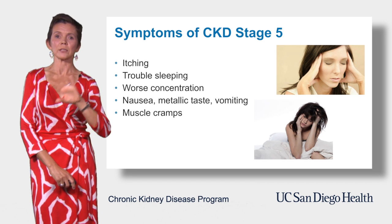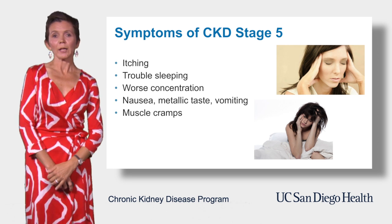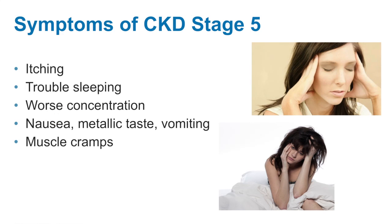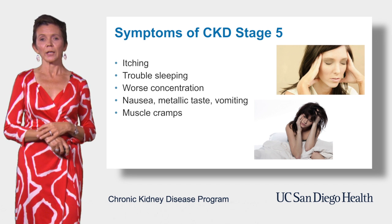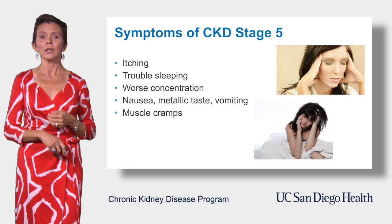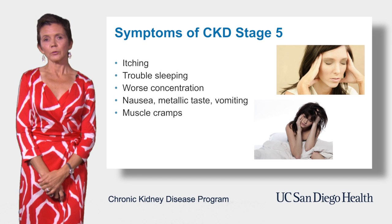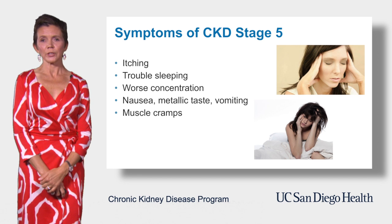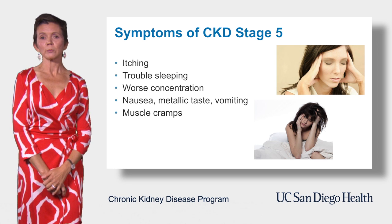On top of previously mentioned symptoms like fatigue and swelling in the legs, patients might suffer from skin itching or a metallic or bitter taste in their mouth. Sometimes I ask patients, 'Do you feel like you swallowed a coin? Your taste is just off.' Sometimes patients experience nausea or even vomiting, and these might be more pronounced in the morning. In stage 5, you can expect further worsening in energy level and some sleep disturbances.